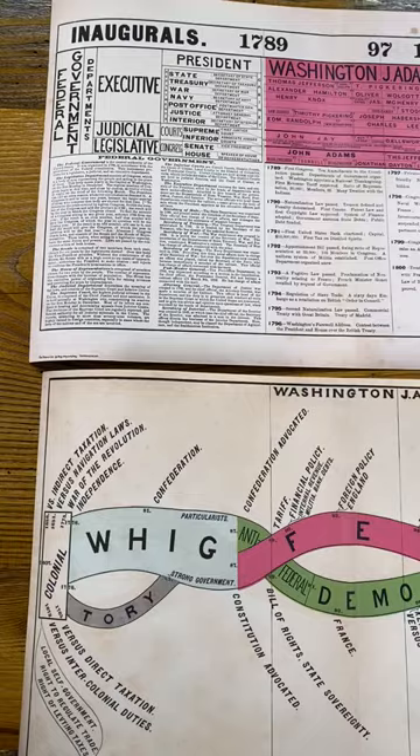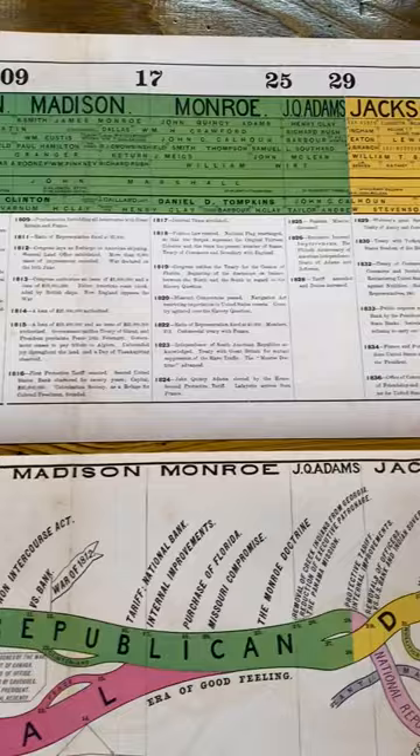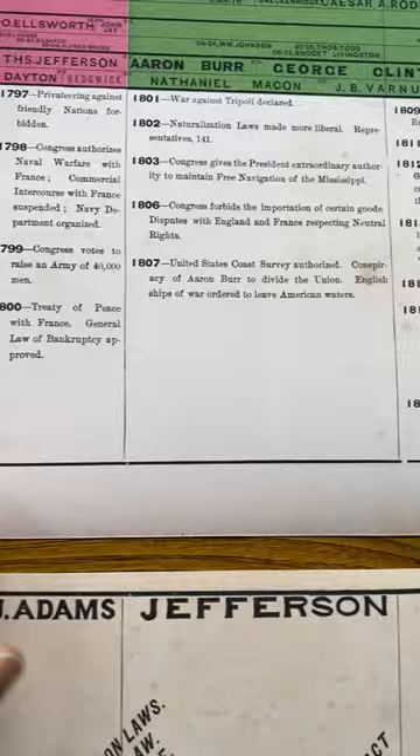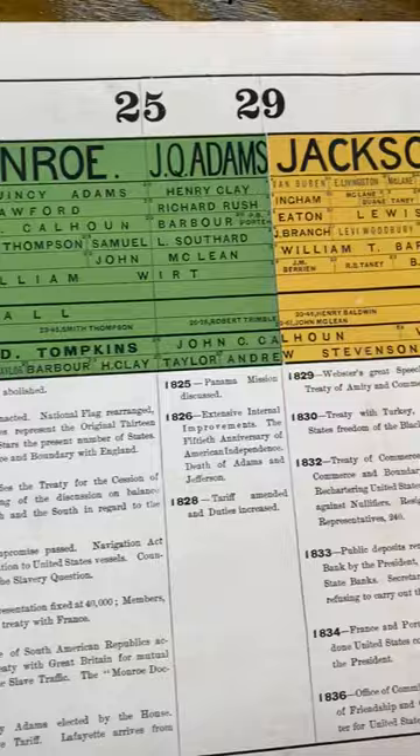They are offered here as rolls, but they're originally in a book as foldouts, a book published in 1880. They have all of the inaugurals, the presidents, the key contributions, the key activities of each administration, key individuals in each administration.